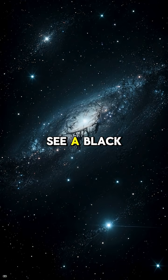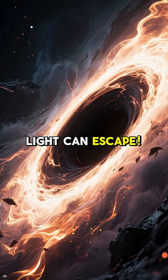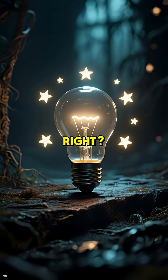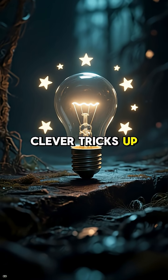Have you ever wondered how we can possibly see a black hole? They're literally black voids where not even light can escape. It sounds impossible, right? Well, scientists have some incredibly clever tricks up their sleeves.